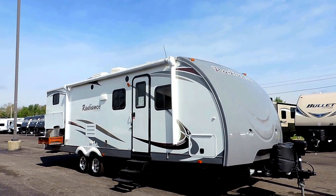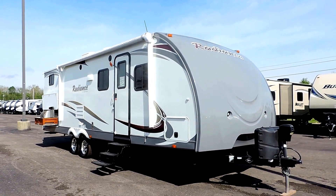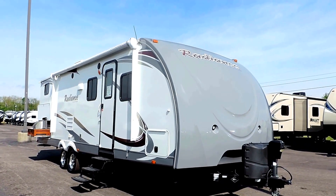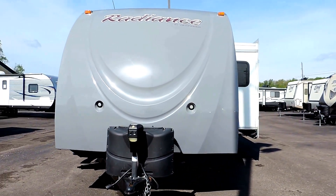Welcome to Zoomers RV. Today we just took in on trade a beautiful bunkhouse by Viewfinder — this is a 2014 Cruiser RV Radiance 28 QBSS. It's got one slide, sleeps 8 to 10, and only weighs 5,400 pounds.